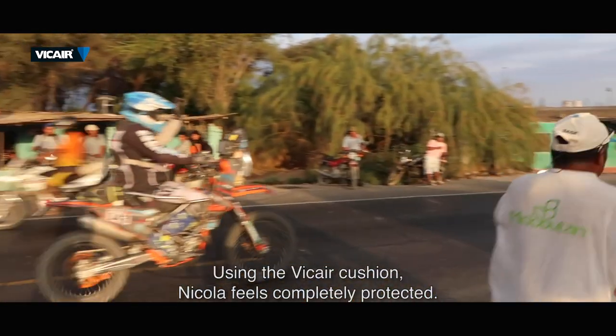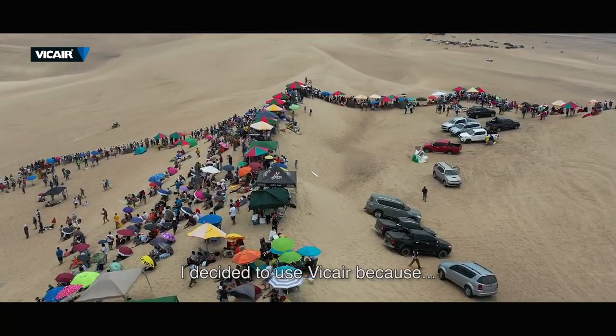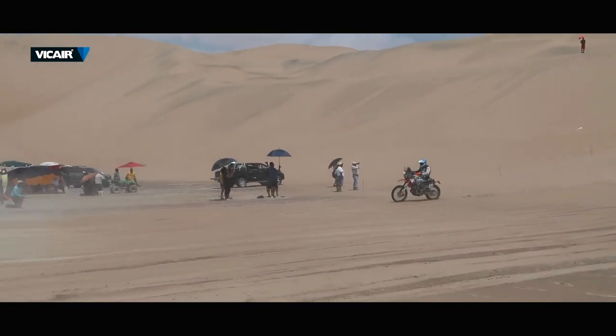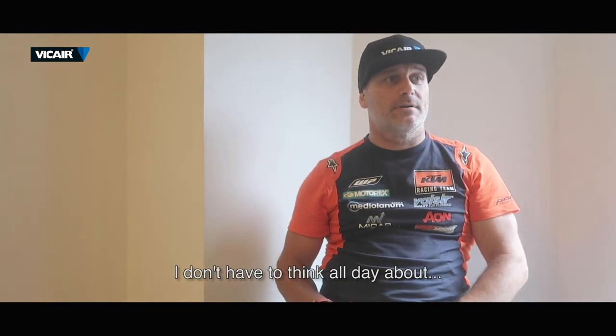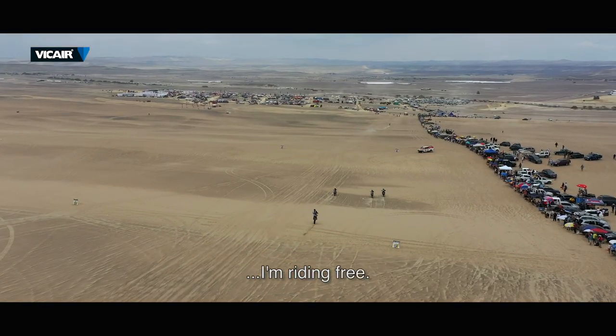Using the v-care O2 cushion, Nicola feels completely protected. I decided to choose v-care O2 because I'm feeling free with the v-care O2 cushion. I don't have to think all day about my back. I'm riding free.